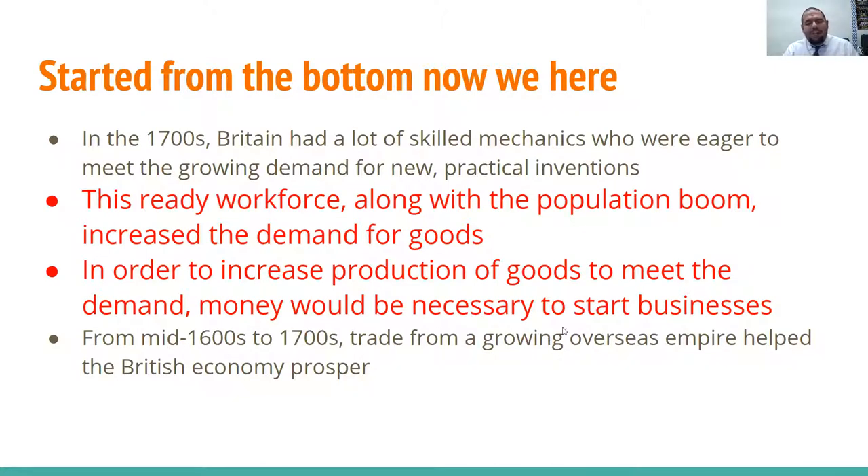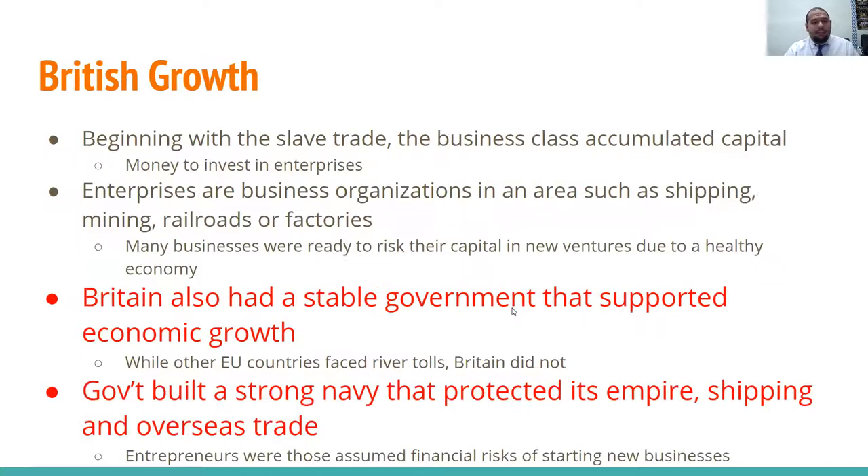From the mid-1700s, trade from a growing overseas empire — i.e., colonies — helped the British economy prosper. Beginning with the slave trade, the business class accumulated capital — money to invest in enterprises, which are business organizations such as shipping, mining, railroads, or factories. Many businesses were willing to risk their capital in new ventures due to this healthy 18th-century economy. Britain also had a stable government that supported economic growth, and while other European countries faced river tolls, Britain did not.